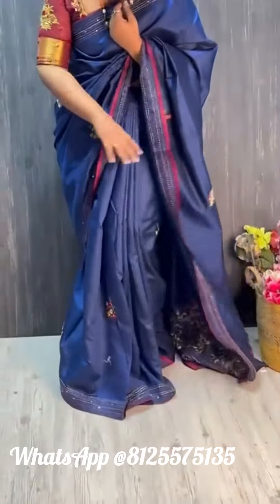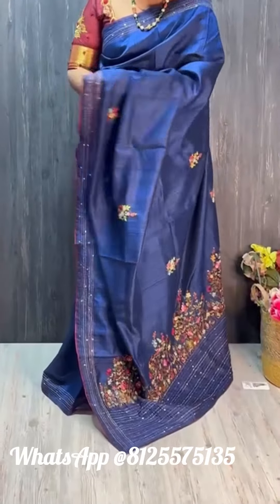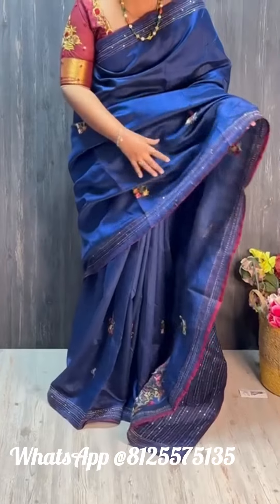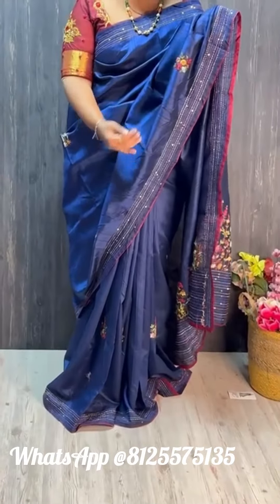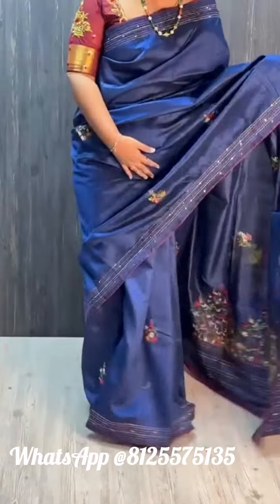Very neatly pleats are here and dark blue combination are so pretty. And blouse are the same color combination with the matching sleeves. Have a look at the saree all over — so lightweight and fancy look.